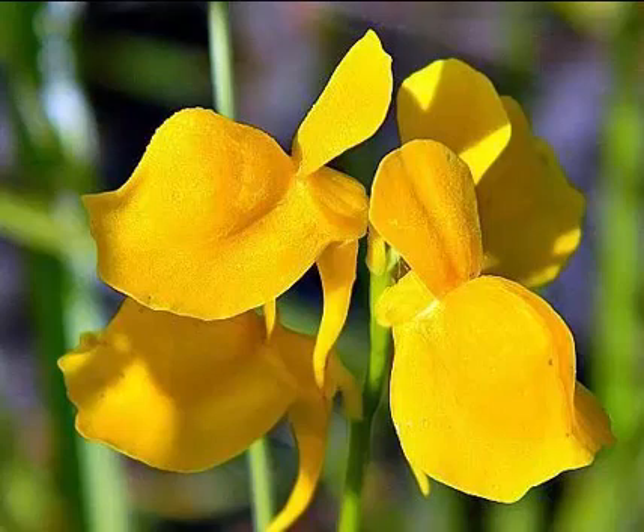Utricularia, commonly called the bladderworts, is a genus of carnivorous plants. They occur in fresh water and wet soil as terrestrial or aquatic species across every continent except Antarctica.